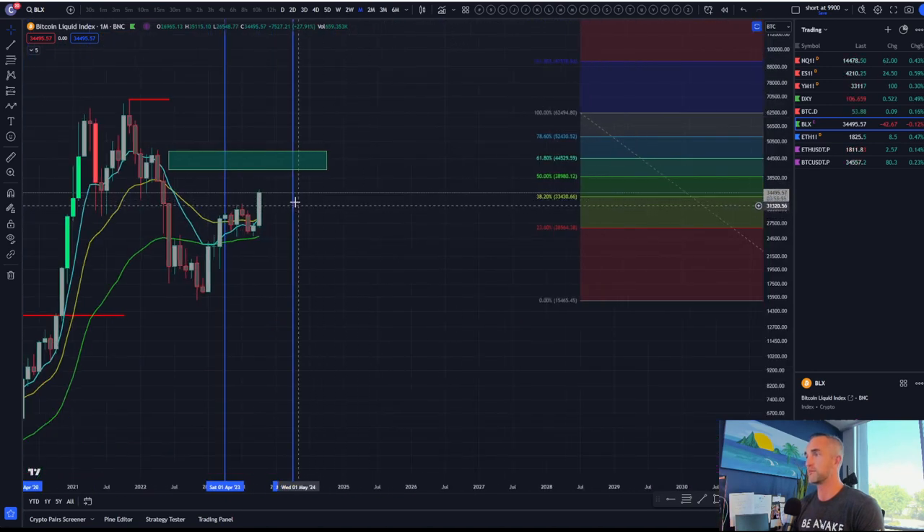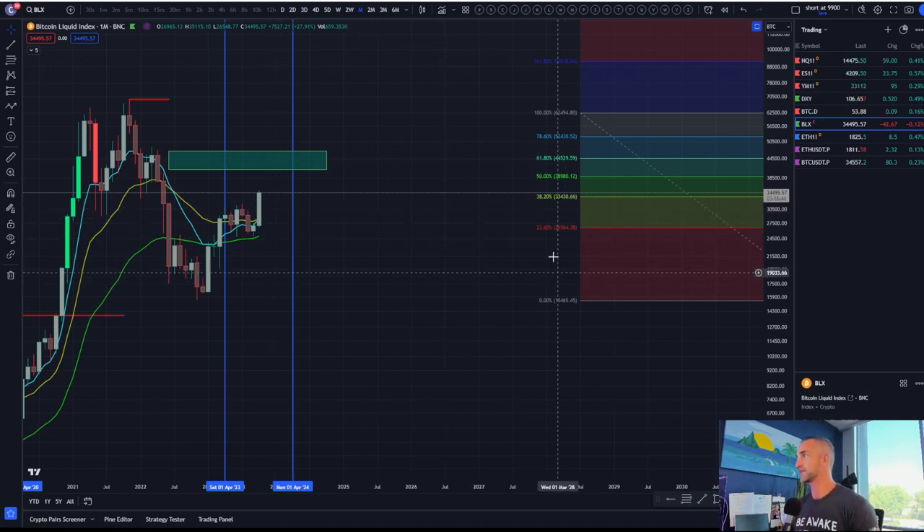Can we get a backfill after the monthly closure and come back down to 30,500, 31,000, or 32,000? I do think that could certainly happen.